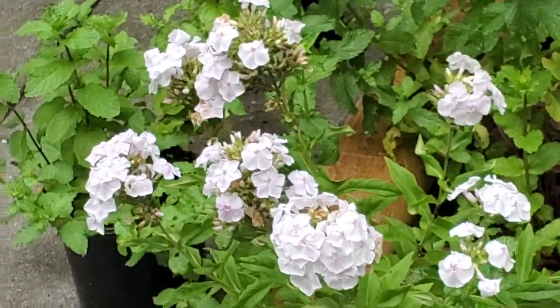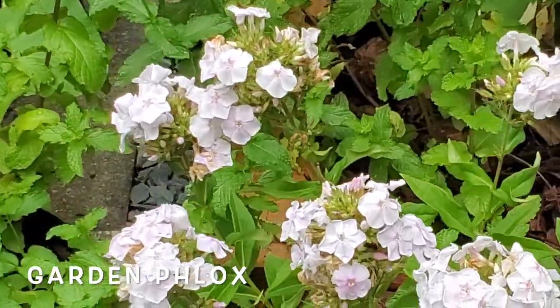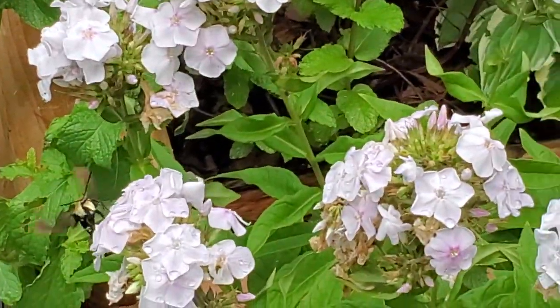Yes, a hummingbird moth! I love these things. He landed in one of my garden phlox plants. How sweet.